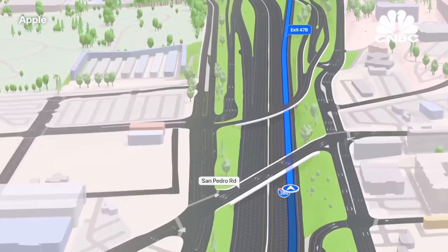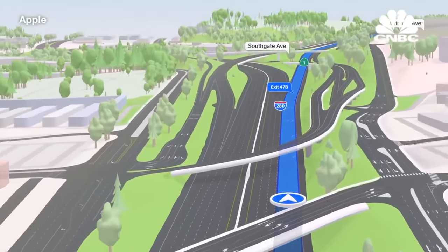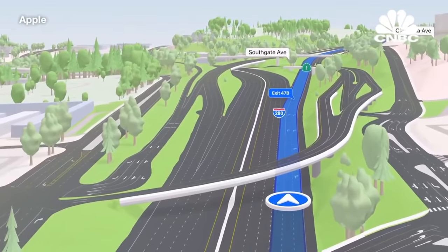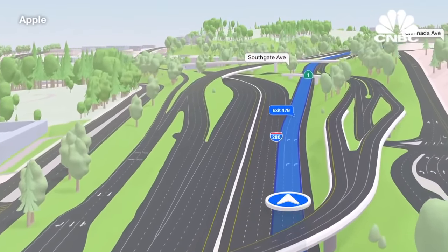And when driving on highways, Maps now renders overlapping complex interchanges in three-dimensional space, making it much easier to see upcoming traffic conditions or to know which lane you need to be in. We'll be bringing this driving experience to CarPlay later this year.